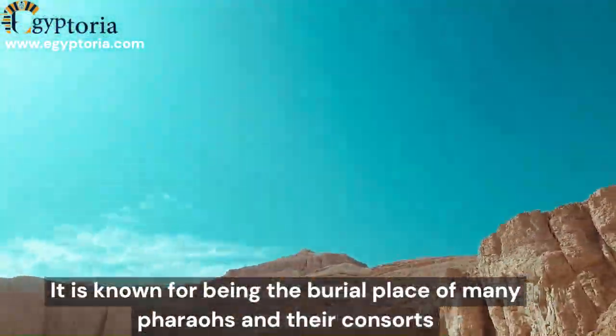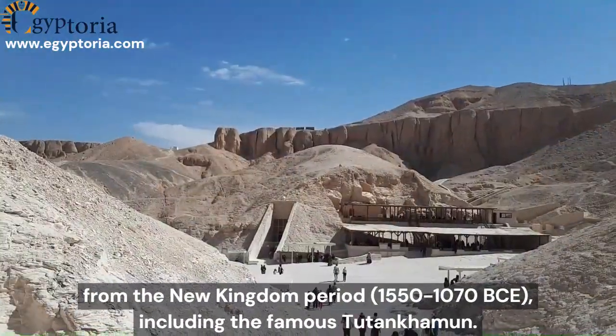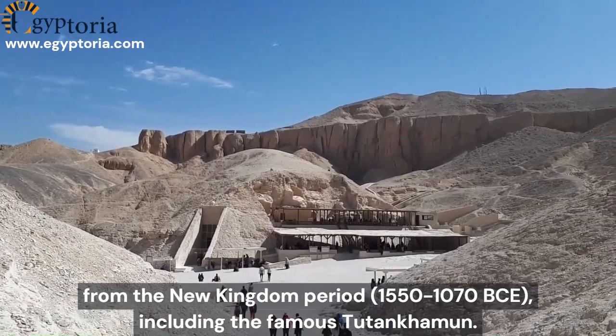It is known for being the burial place of many pharaohs and their consorts from the New Kingdom period, 1550 to 1070 BCE, including the famous Tutankhamun.